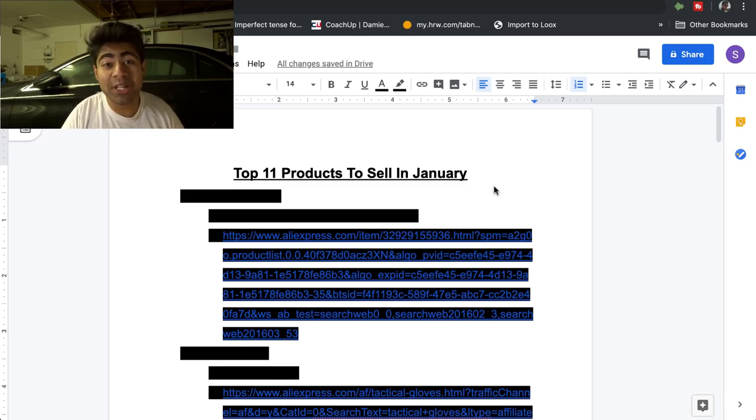Yo, what is going on everybody? Shree Kanase here. So the top 11 products to start selling in January of 2020.